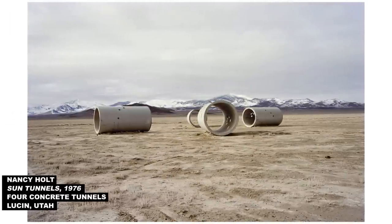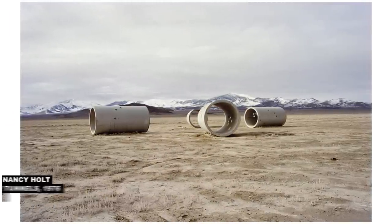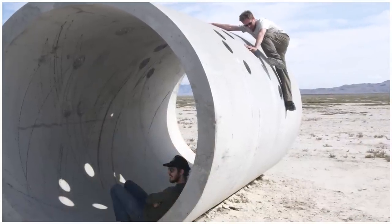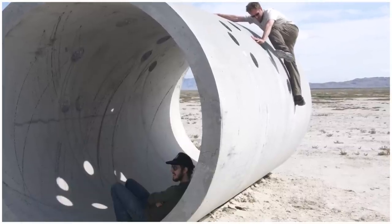How about this earthwork by Nancy Holt, Sun Tunnels? Yeah, you've got to get in there. You have to touch it. You have to interact with it and see how the light works. It's called Sun Tunnels and you want to be in there — that's one that was designed for people to touch. Hardly anything's going to happen; it's going to last a long time out in the environment and there's not a lot you can do to damage it.